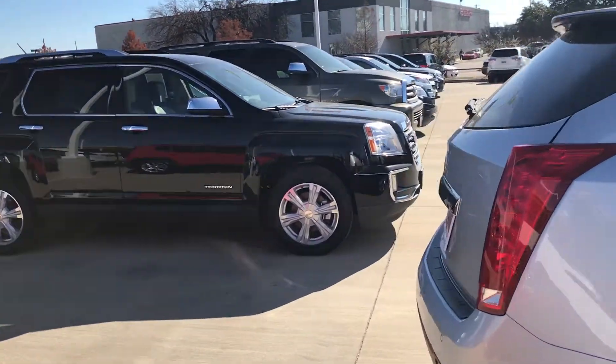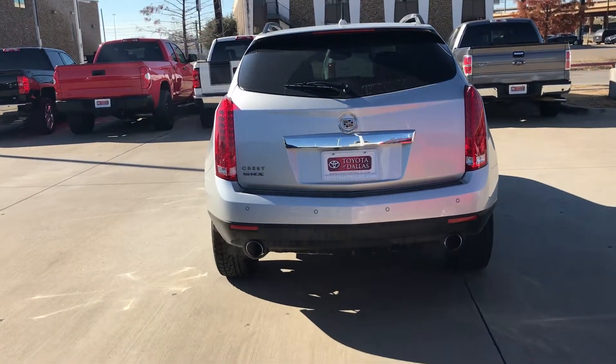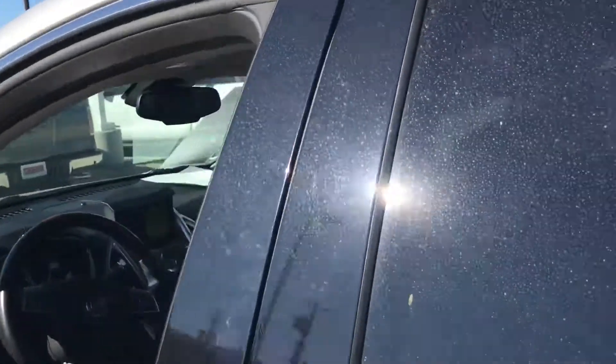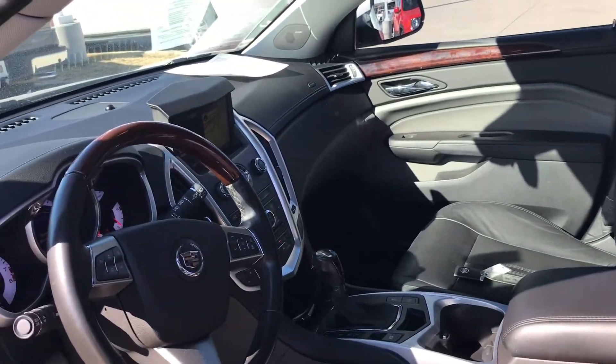Going around back, it has dual exhaust and also a backup camera. Let me give you some quick interior pictures — black leather heated and cooled seats, power seats, navigation, and Bluetooth.